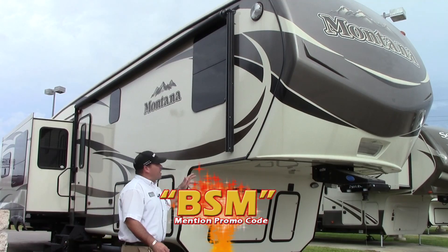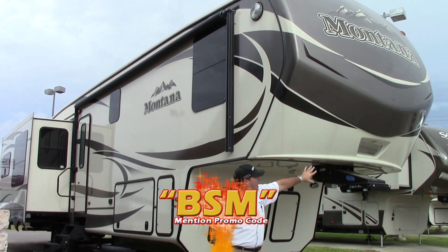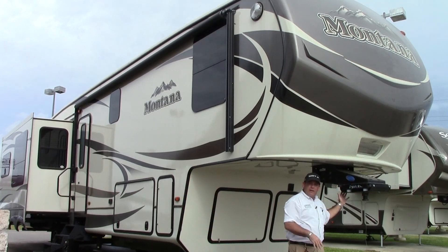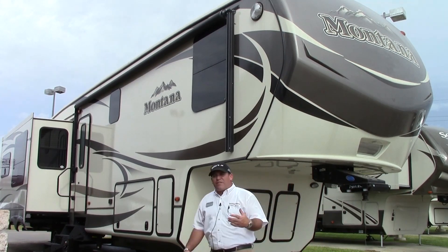I want to start up here in the front. We do have a full painted front cap, so this is great — it's not going to fade over time. A patented mirror on the front is going to help you hook up to this Moeride Kingpin, which is going to take all the chucking out of towing, along with their Moeride suspension for a very good tow.